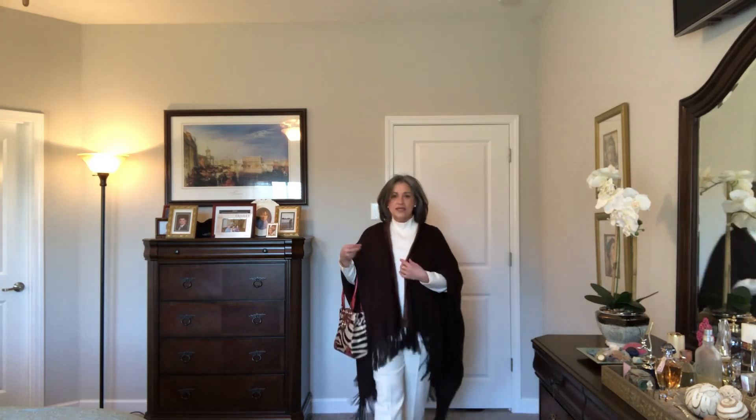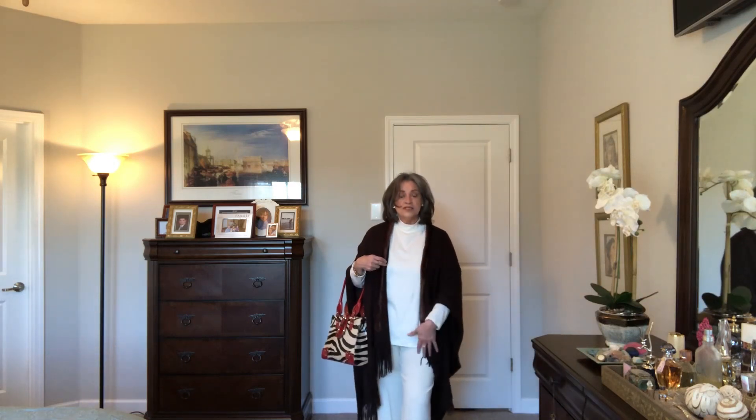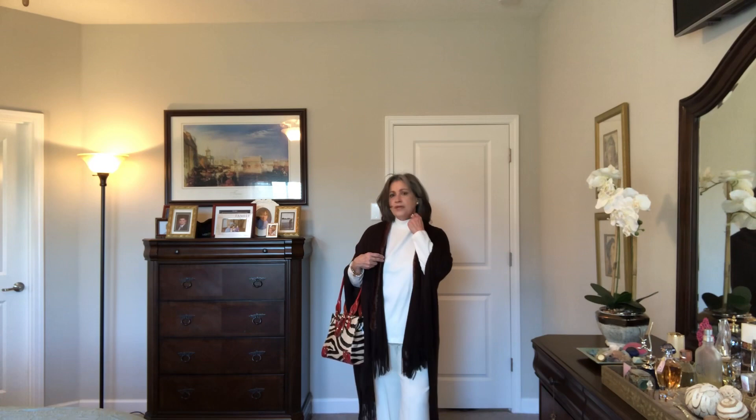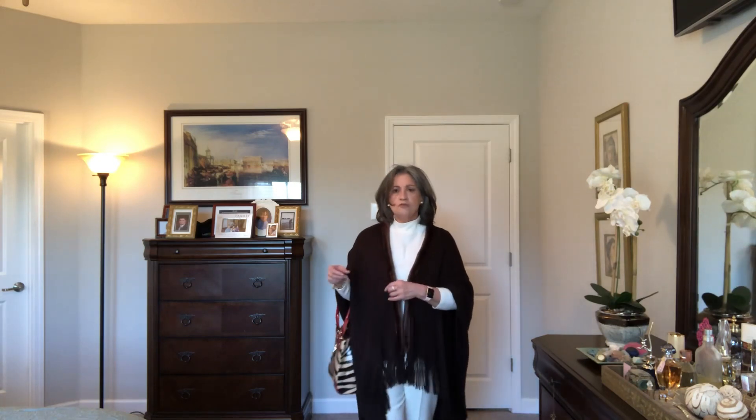In this next look I am wearing a Ruana in chocolate and I've gone with a neutral palette from head to toe. I'm wearing a cream colored mock neck top with a pair of cream colored Ralph Lauren slacks. The top I purchased from Belk, and the Ruana I also purchased from Belk quite a while back. Now when we're being dramatic like this, we need to be careful that we pare down our accessories a little bit.